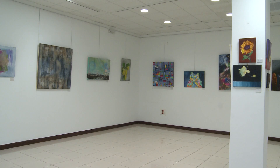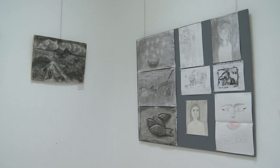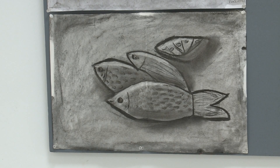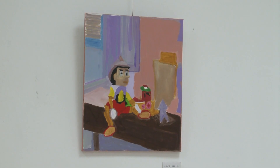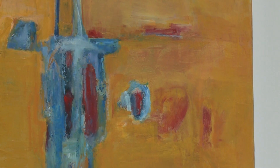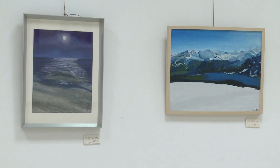In this exhibition of the students of Mirjana Blusik, we can see a collection of paintings varied in terms of techniques and styles. Each one of these works is the reflection of a year of work, in which each artist shows a part of their personal universe.